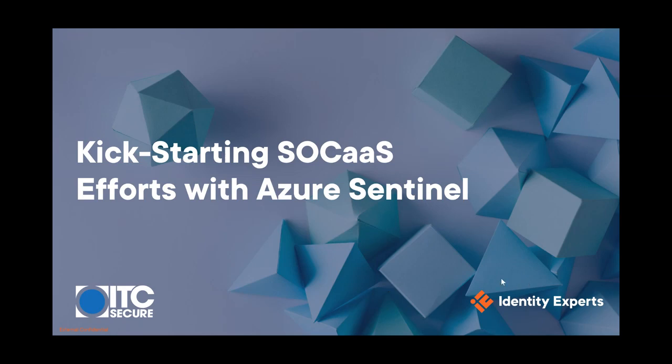Hello everyone and thanks for joining us today. Phil Longit Higgins has asked me to give a special thank you to people that have joined from the Cyber Kingdom CISO community. So welcome to the call, it's great to have you on. Today we will be covering how to kickstart your SOC as a service efforts using Azure Sentinel, but first let's just do some introductions.